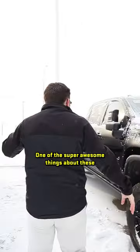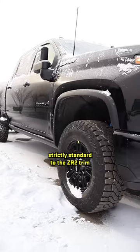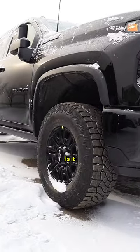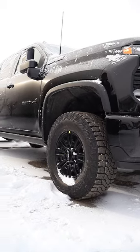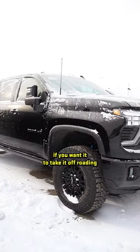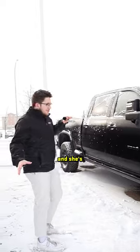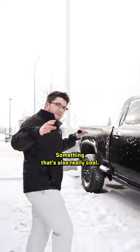One of the super awesome things about these ZR2s, which is strictly standard to the ZR2 trim, is it comes factory lifted with a lifted suspension — super awesome for off-roading. It comes standard with 35s, so if you wanted to take it off-roading, she's not just a pavement princess.